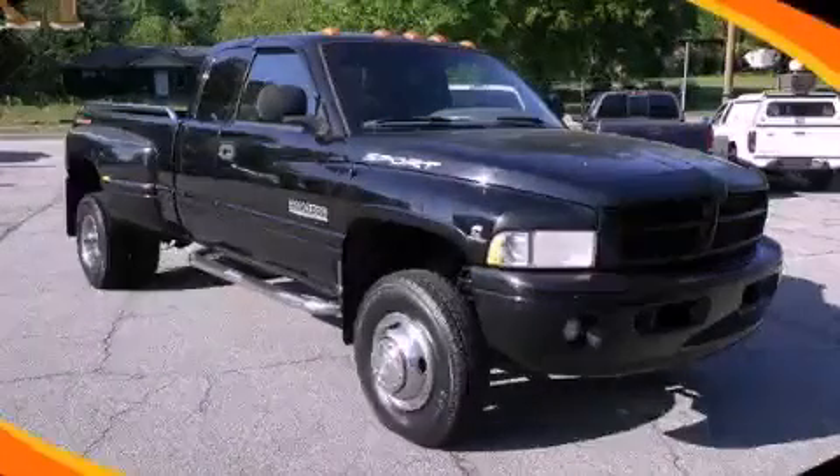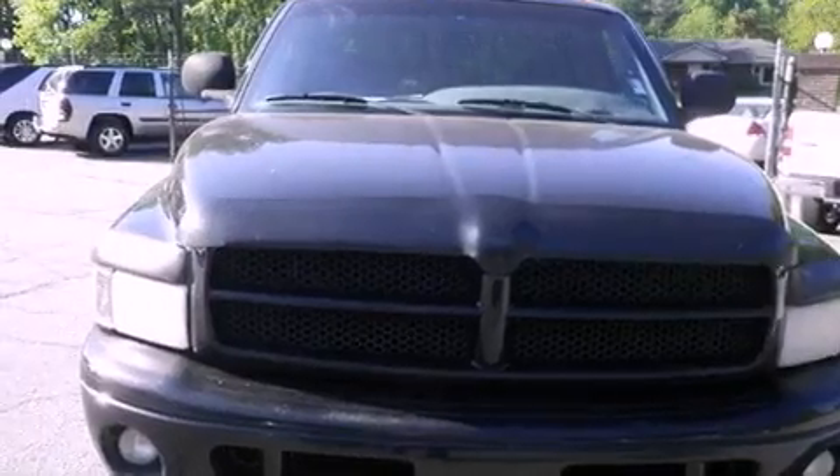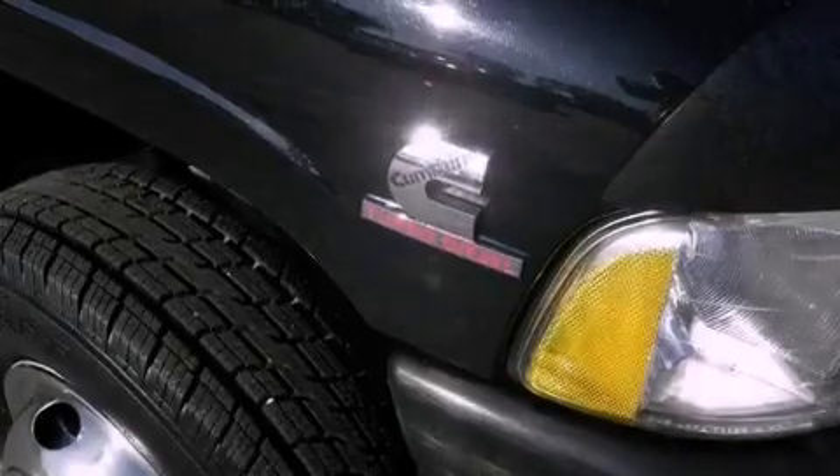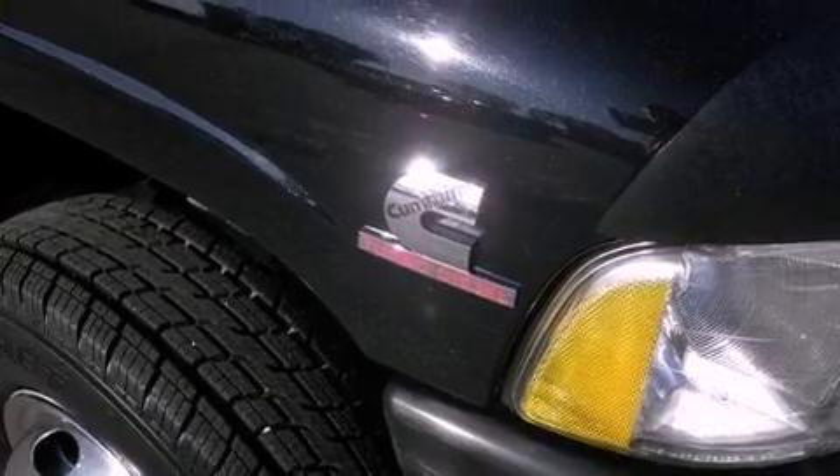This is a 1999 Dodge Ram 3500. It has what you need for work as well as what you want for play. It features a 6-cylinder engine, a 4-speed automatic transmission, and 4-wheel drive.